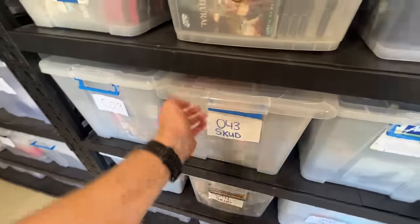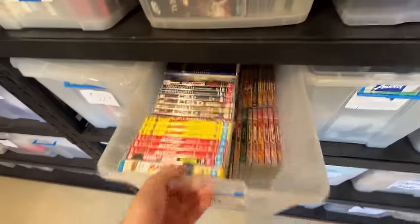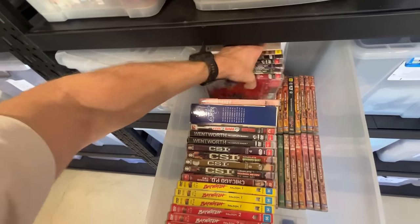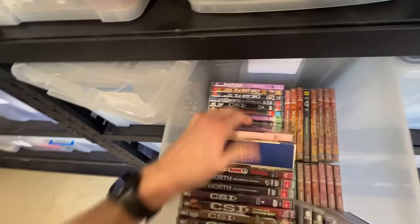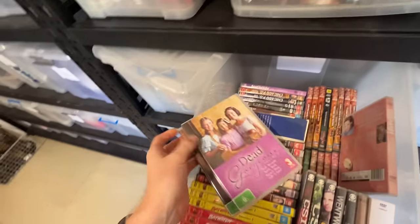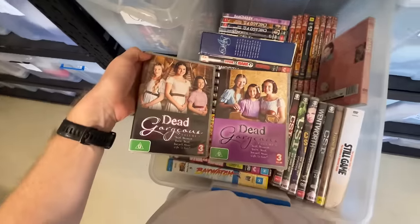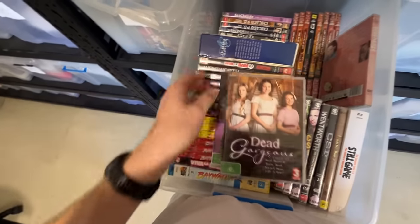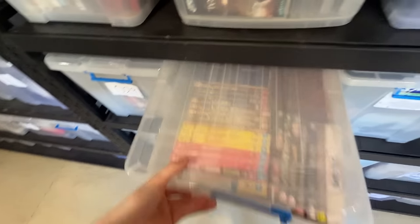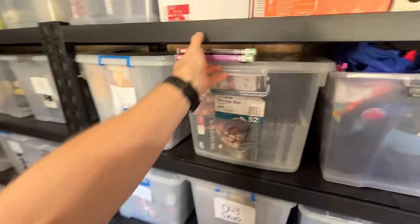SKU tub number 43 — Dead Gorgeous, volume one and two. Just a volume one and two collection — I just haven't sold it before, so it's nice to see it get a $29.95 sale price. That's quite generous.